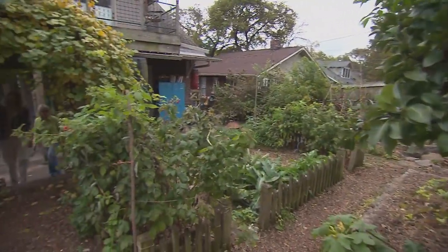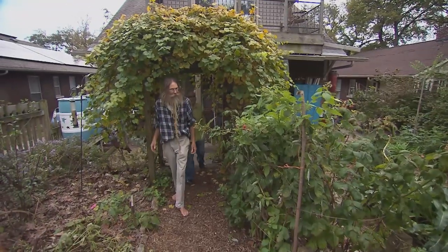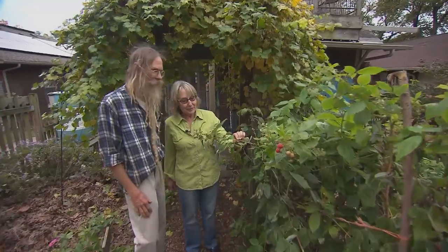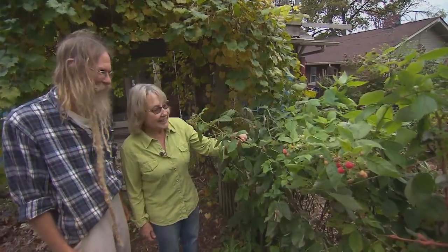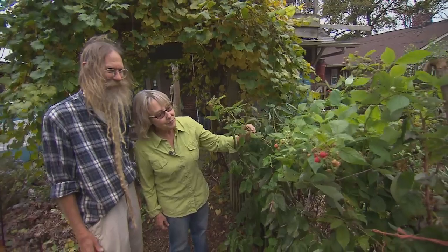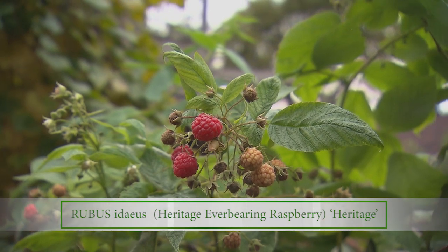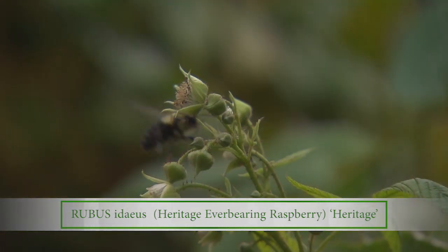Here we're walking through a muscadine arbor and coming across some delicious-looking raspberries. My grandkids love them too — this is the first place they go when they come to the yard. These are heritage raspberry. They will produce right up until frost. I have tried other kinds but I find the heritage seems to be the one that works, and that's the one we grow at our place too.